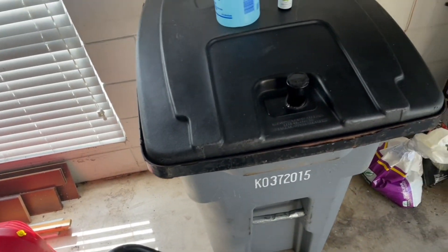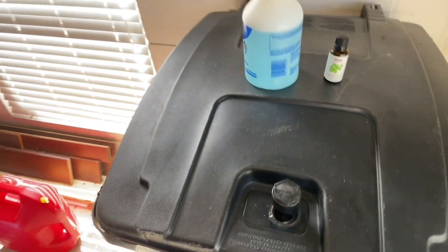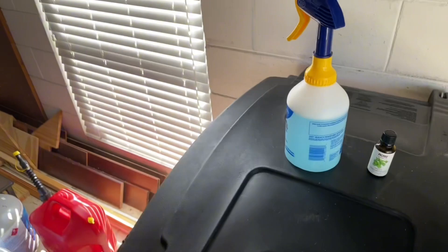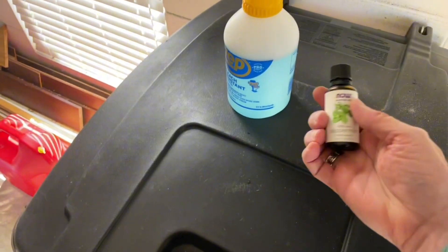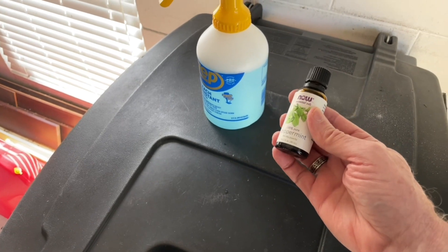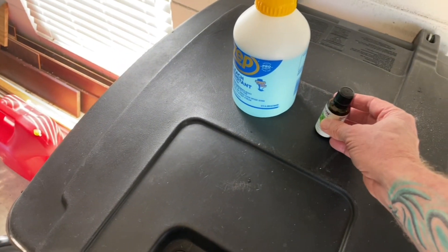So I started looking on the internet and I watched quite a few videos for a natural deterrent. And what I came up with is peppermint oil. Apparently they cannot stand the smell of peppermint oil, so I mixed up a concoction.